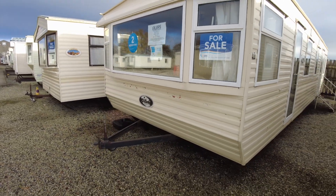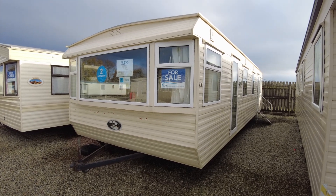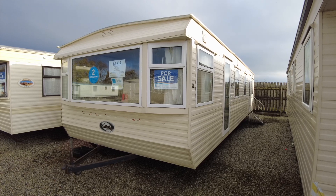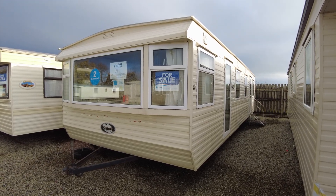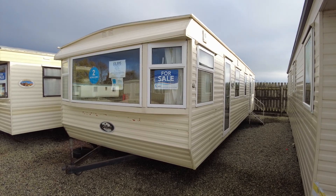So that is our 2001 Willoughby Granada 35x12 two-bed. It's got double glazing, gas-central heating, and it's priced at £8,895. It's got brand new upholstery and carpets throughout as well. If you've got any questions about this caravan or any others, please reach out and let us know — I'm only too happy to help. Have a wonderful day.